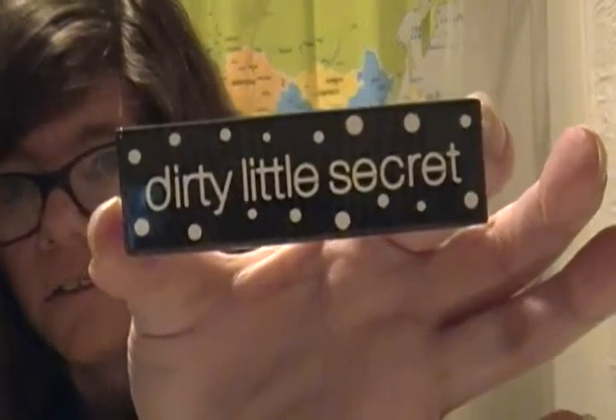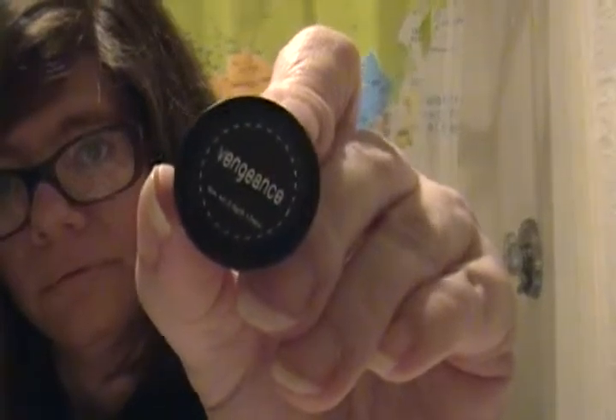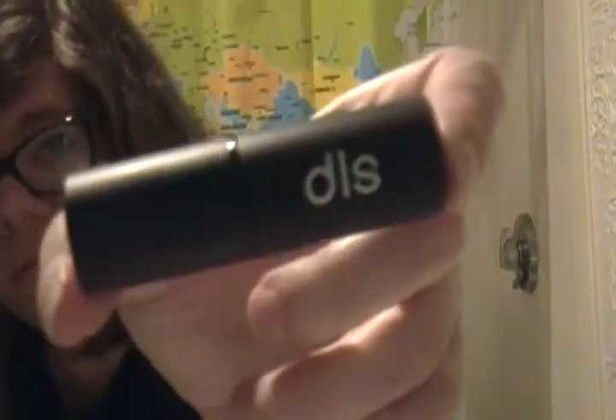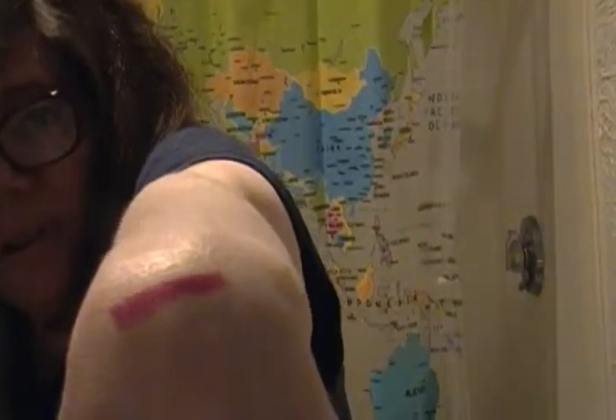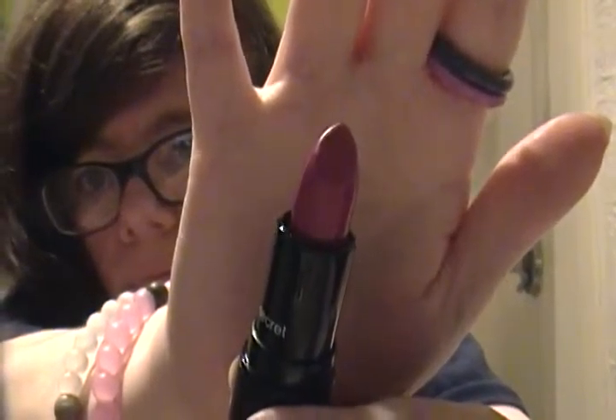The next thing I got was Dirty Little Secret — wonder what kind of dirty secret it is. Let's check it out. It's by Van Geekens — I don't even know how to say it — and it's by DLS. It's a lipstick. It's a nice purpley color, really nice. I can't wait to try it out. Seems creamy just from putting it on my arm.